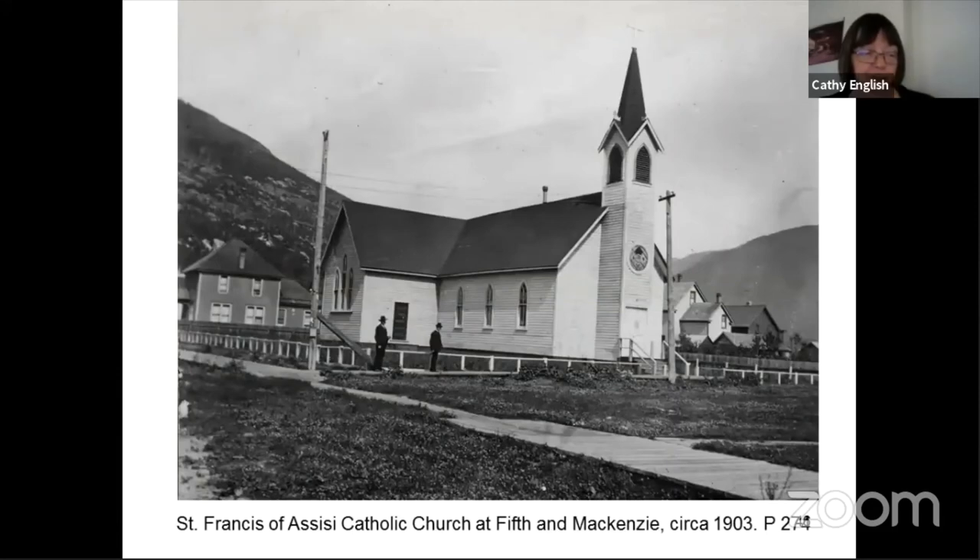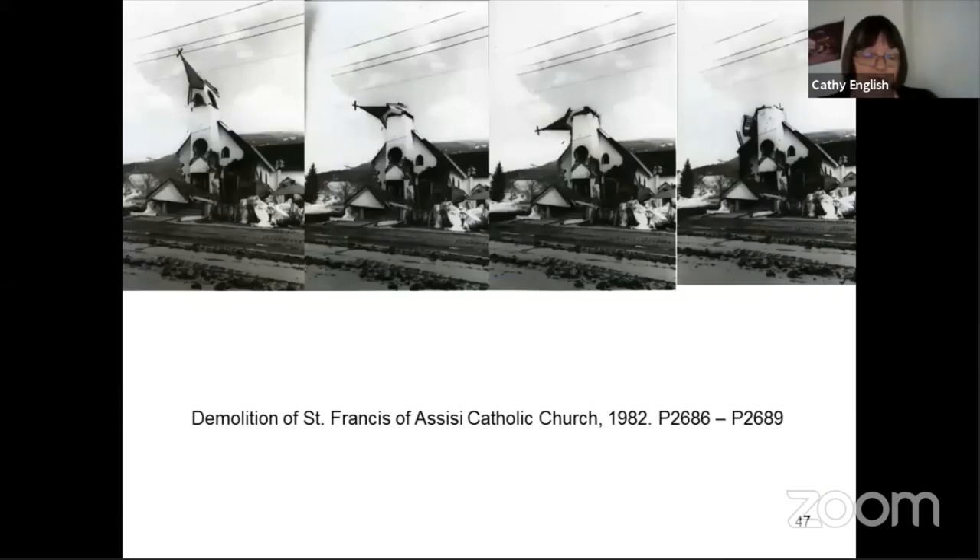Now I'll talk about some of our churches. St. Francis of Assisi Catholic Church was originally built at the corner of First and McKenzie where the Royal Bank is now, in 1893. It was moved to Fifth and McKenzie in 1900 and the wings were added at that time. When the current brick church was built on the corner of Fourth in 1964, the old church was used as the church hall and then it was torn down in 1982 to make room for the current hall. At least one of the windows was donated to the museum, so we have one of the stained glass windows here.